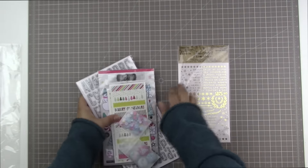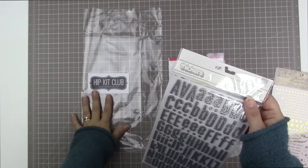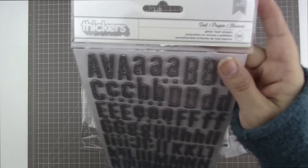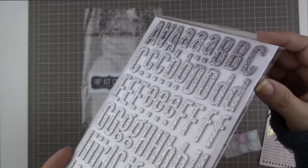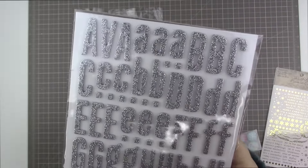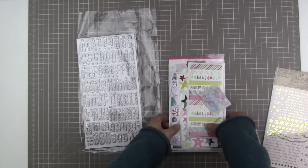This add-on from November from the Hip Kit Club includes this beautiful set of thickers. These are one of my favorite all-time letter stickers. It's called Doll. These are glitter foam letter stickers in silver with a beautiful grey foam. They're so lovely. I love when thickers have both capital and lowercase letters. They look nice on holiday layouts but also on any layout, any time of year.